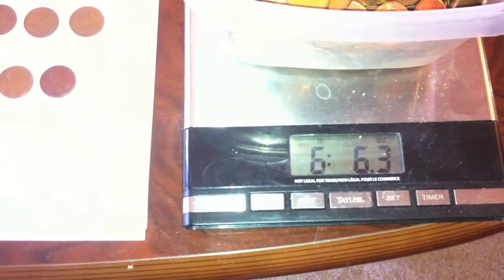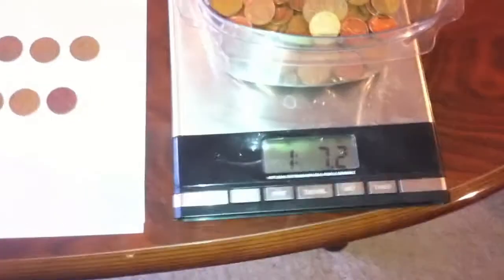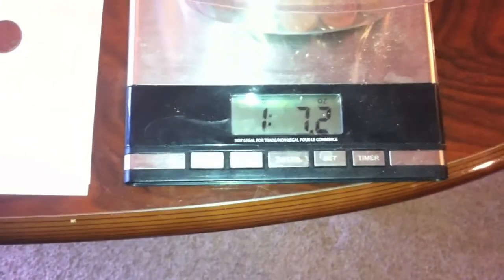First, the 1996 to 1982 Canadian pennies — I found 6 pounds and 5.3 ounces. Always going to take off an ounce for each container. Next, for the 1980 and 1981 Canadian pennies, I found 1 pound and 6.2 ounces.